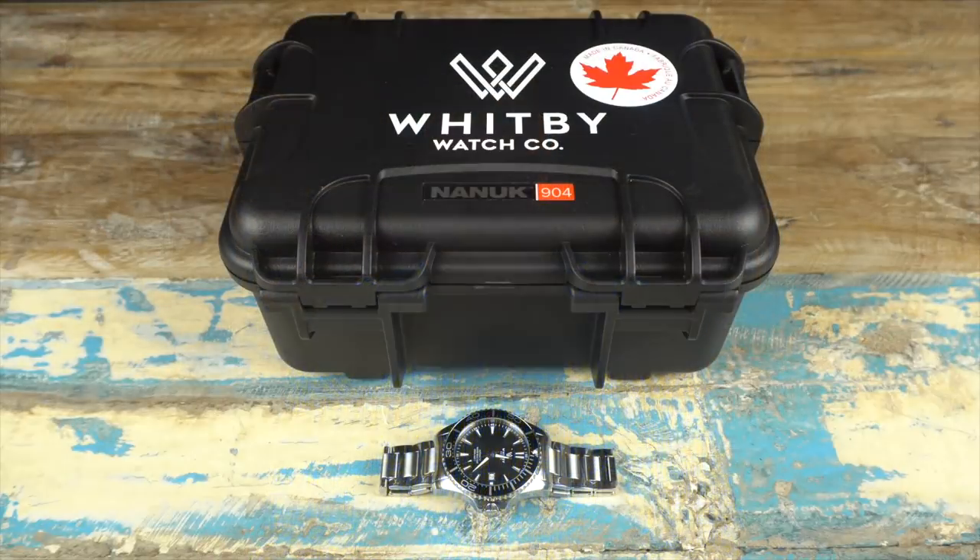Hi everybody and welcome back to the channel. Bob here. Got a pretty cool one for you guys today. This one might hit home a little bit more with the Canadian viewers out there, although I think it's kind of a fun one for just about anybody. The watch we're looking at is the Intrepid by the Whitby Watch Company. Whitby is the name of the town where the company is based, and is very close to where I live.